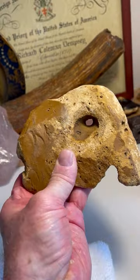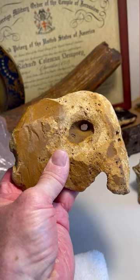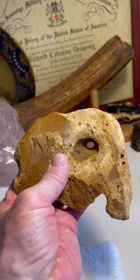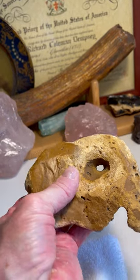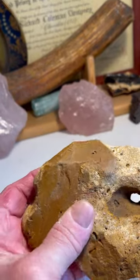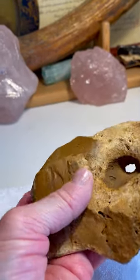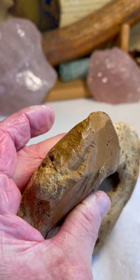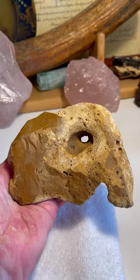Check out that mastodon mammoth — proboscidean — facing right. This is the exaggerated eye on this side. So that eye is exaggerated. That's all been flaked. All that chert's been flaked to form this image. And what a great image it is.